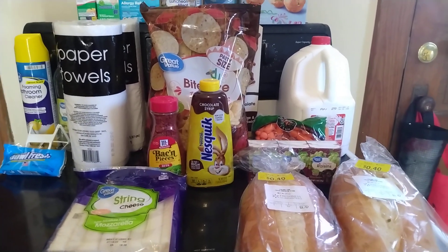Hello, I have a Walmart haul. I'll just share with you, so I will go ahead and get started.